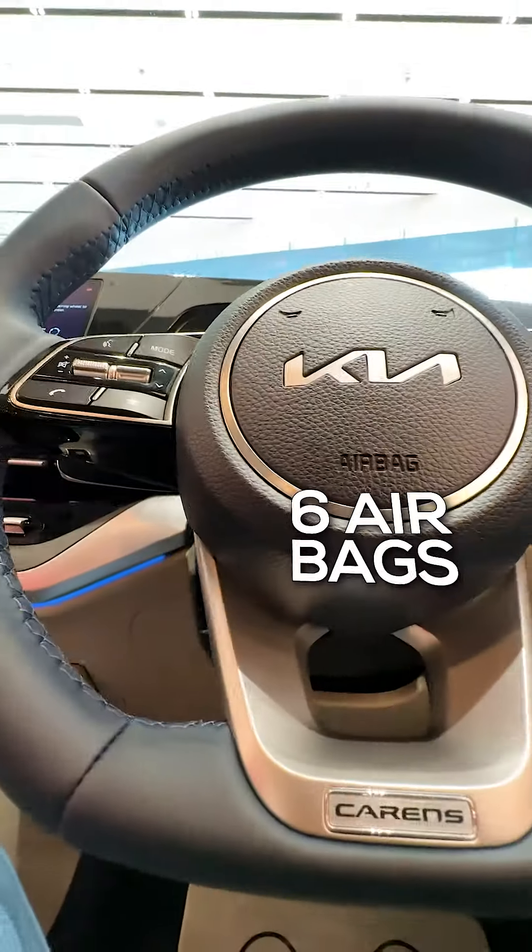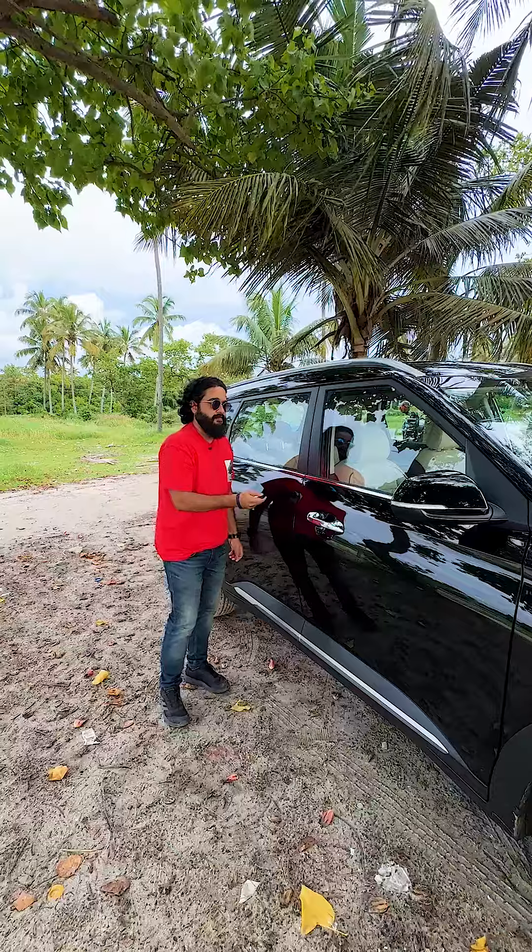This one is equipped with six airbags — completely safe. Let's go to the beach.